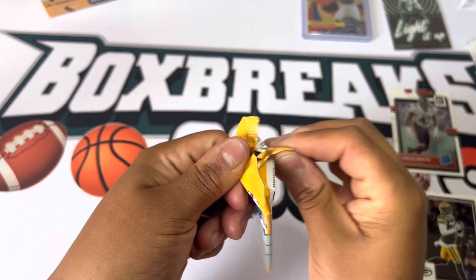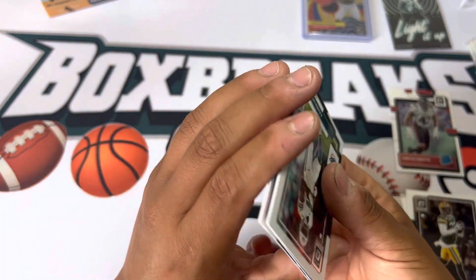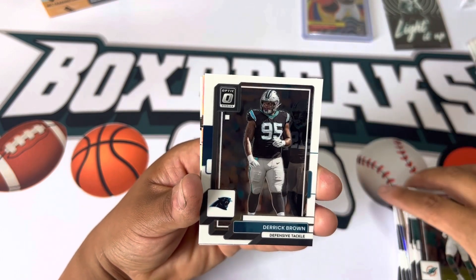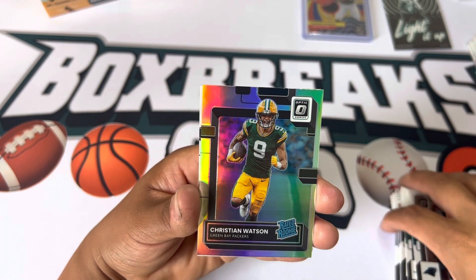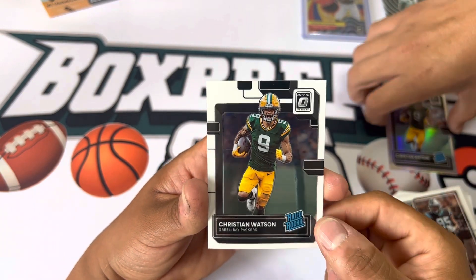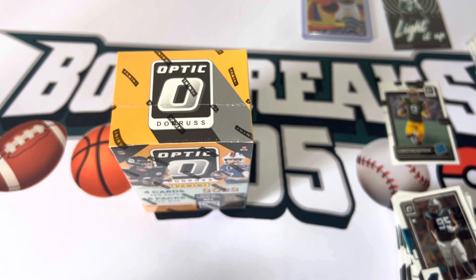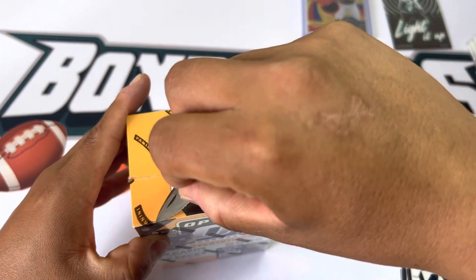All right, last pack for box two. Xavier Howard, Derrick Brown. Christian Watson — there we go, that's a nice rookie pull! Oh, another Christian Watson — not once but twice. That happens a lot on this channel, it seems like. All right, box two spiced it up with the rookies a little bit at the end.